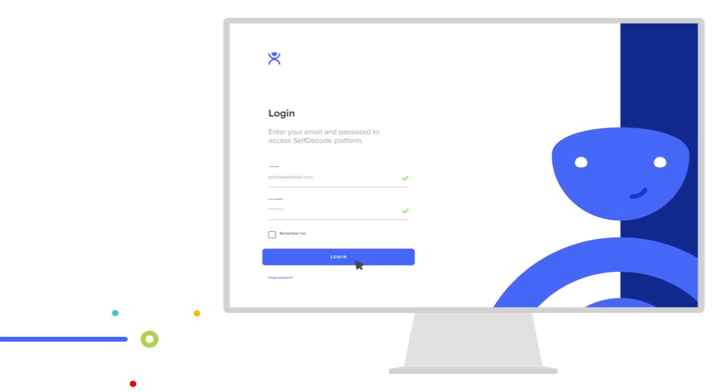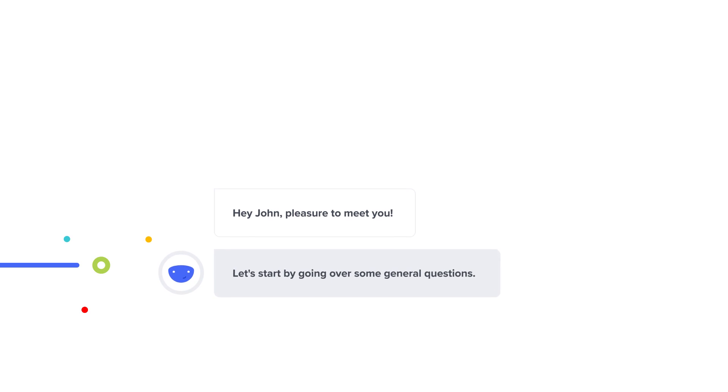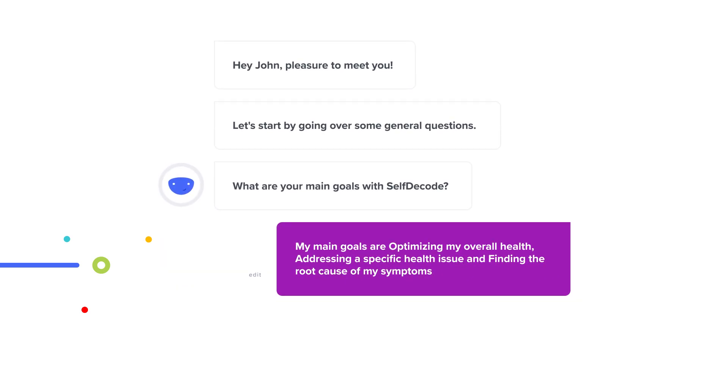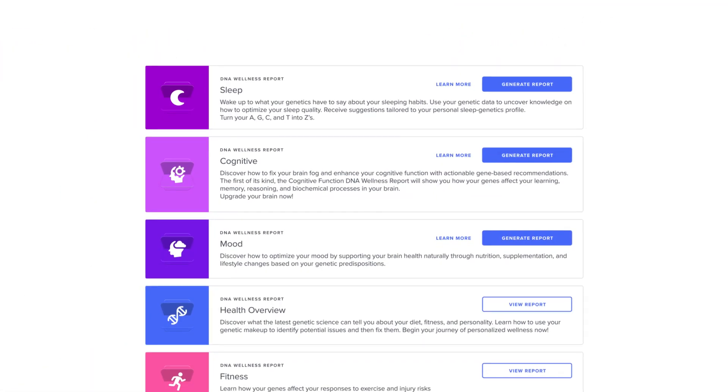When you log on to SelfDecode, you'll meet Decodee, your AI health coach. He'll ask you key questions about your health and environment in order to personalize your entire experience. Then you can start exploring all of SelfDecode's features.